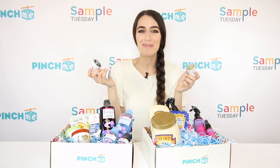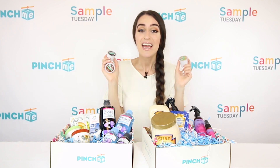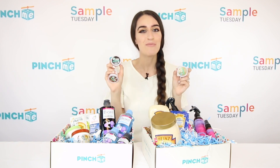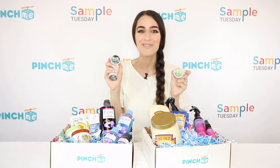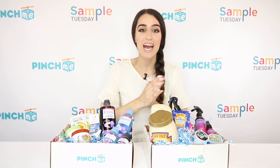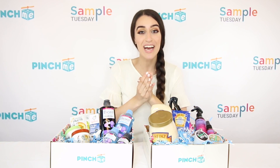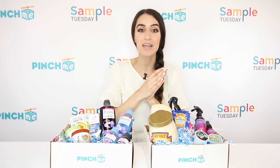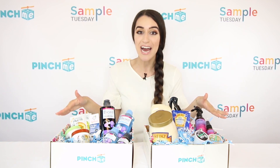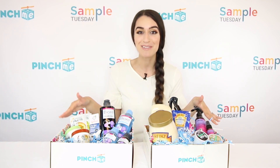Let me know if you guys love Starbucks — comment down below which roast you prefer. And don't forget, if you want to win an exclusive Pinch Me box, comment hashtag I love Pinch Me. Sample Tuesday is launching at 12 p.m. Eastern Standard Time today, so make sure you head over to PinchMe.com, complete or update your member profile, and you could have a chance to claim your free samples. You do not want to miss out — go to PinchMe.com to sign up.